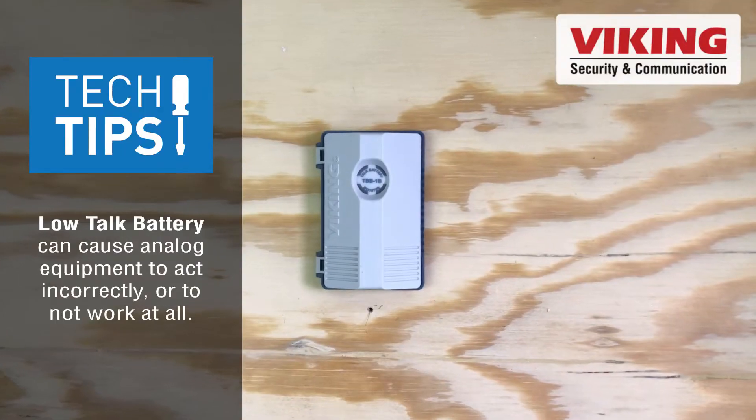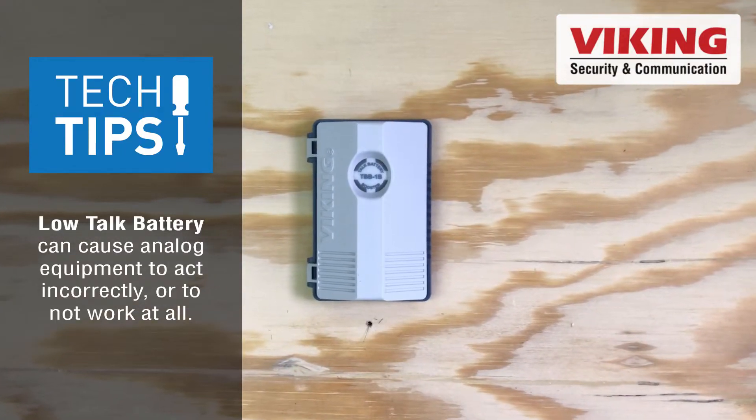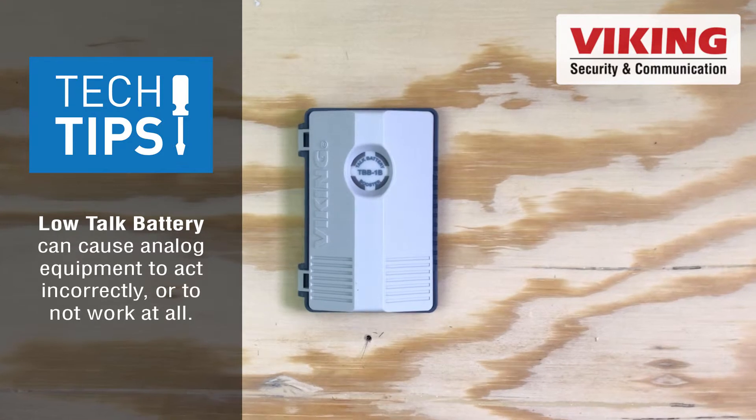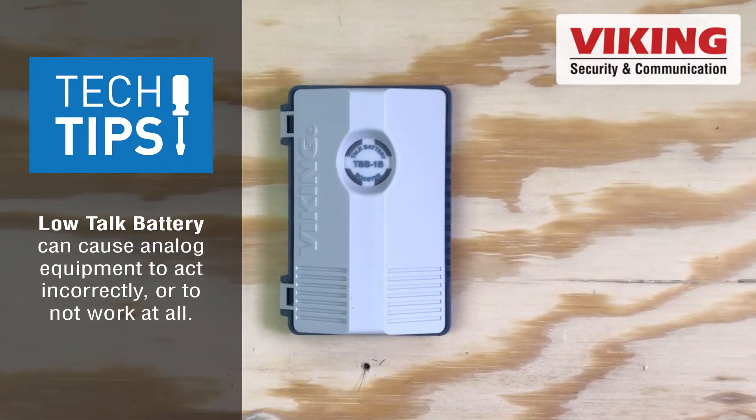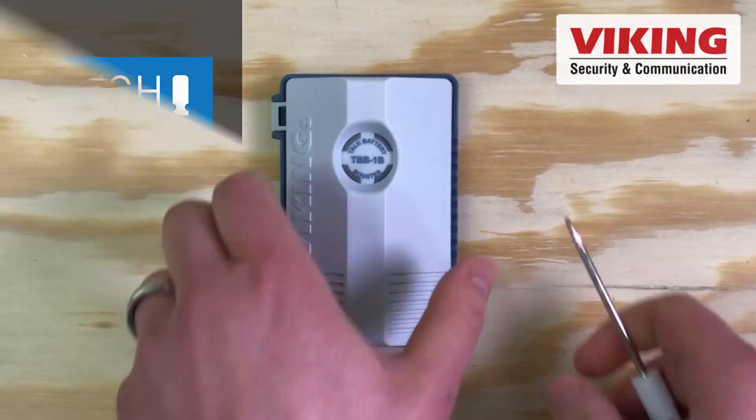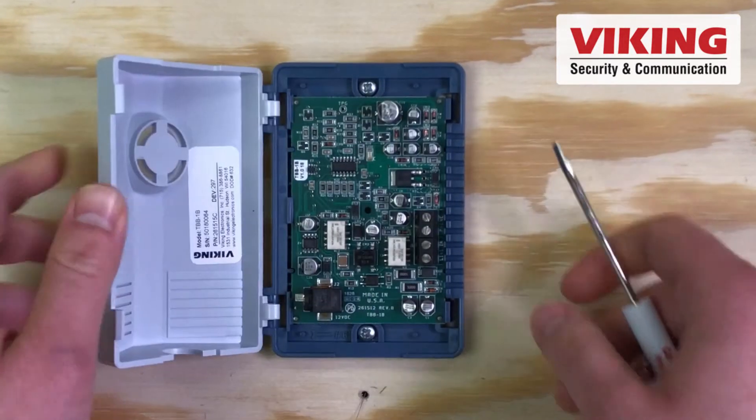What's the common problem here, and more importantly, how do you fix it? Viking Electronics manufactures the TBB-1B talk battery booster, an inline device that raises talk battery voltage to 48 volts DC and raises loop current to 26 milliamps.